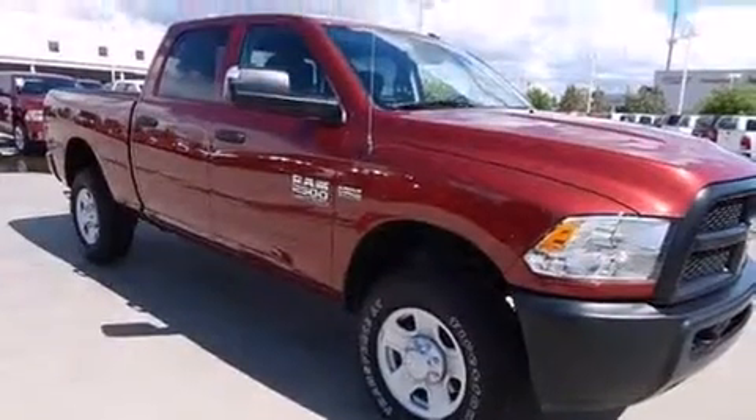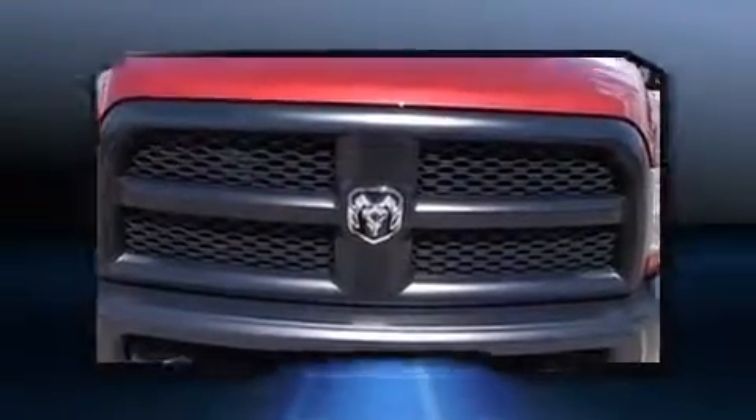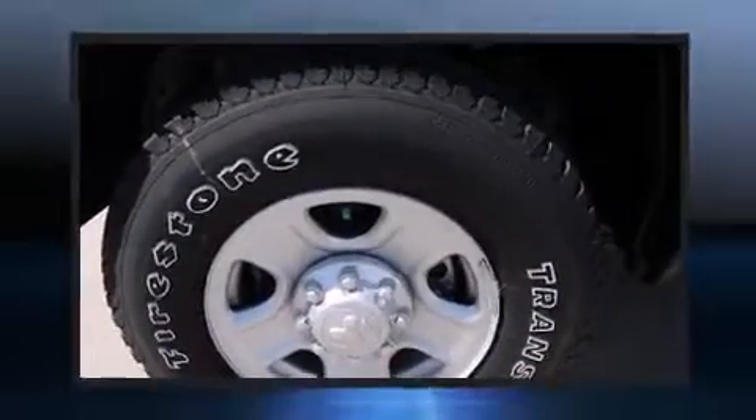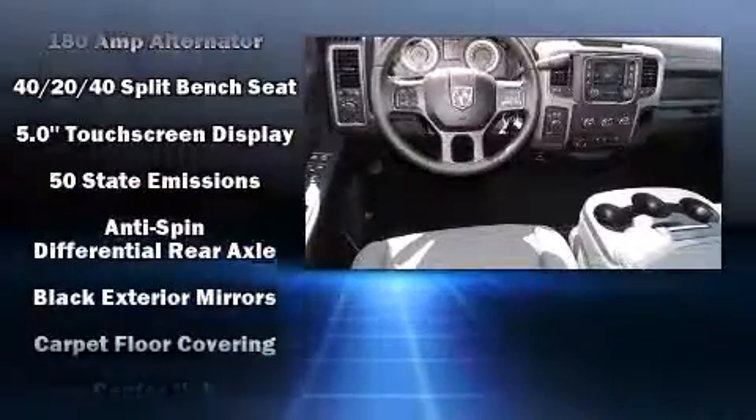Top features include air conditioning, one-touch window functionality, a front bench seat, fully automatic headlights, a trailer hitch, and more. Premium sound drives six speakers, providing you and your passengers a sensational audio experience.